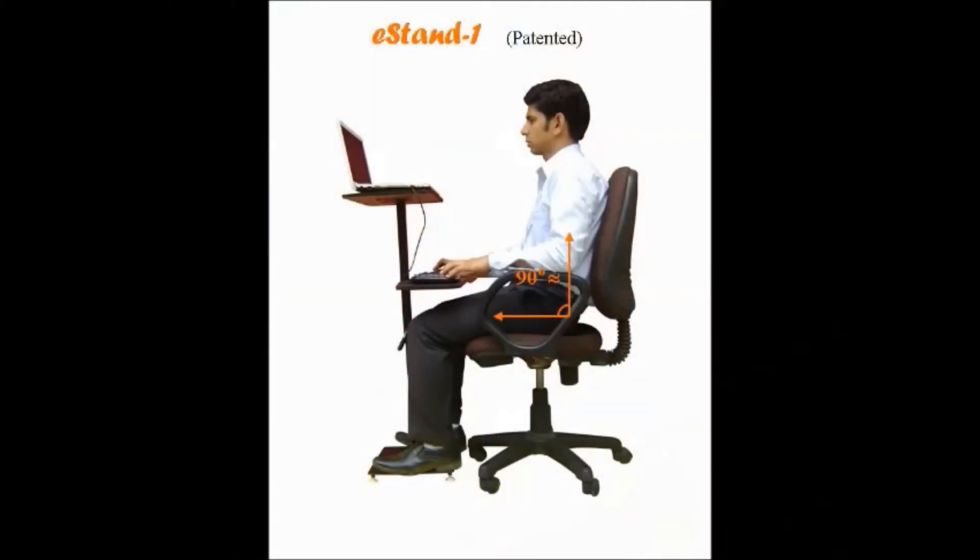To remain healthy, we should maintain correct posture while working on the laptop or desktop. For correct ergonomic posture, the display screen should be 20 to 24 inches away from your eyes — that is an arm's length. The top edge of the display screen should be at your eye level. You should sit straight on the chair and not bend your head down. Your hands should be hanging on your shoulders without any stress, elbow angle should be approximately 90 degrees or slightly more.